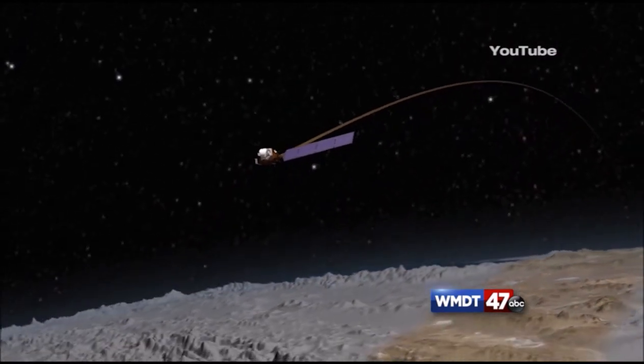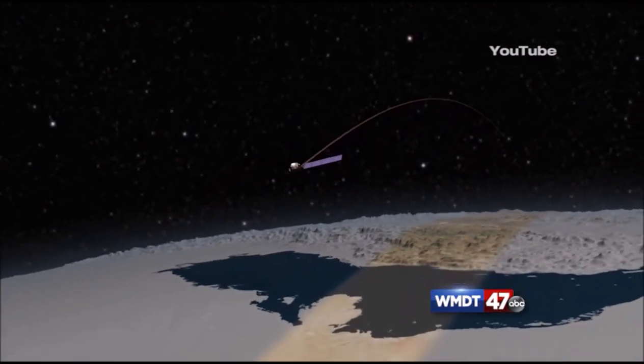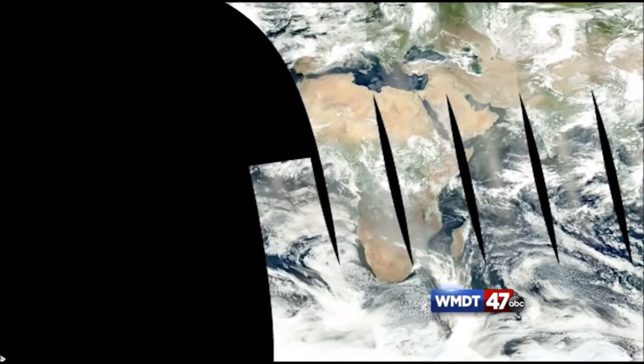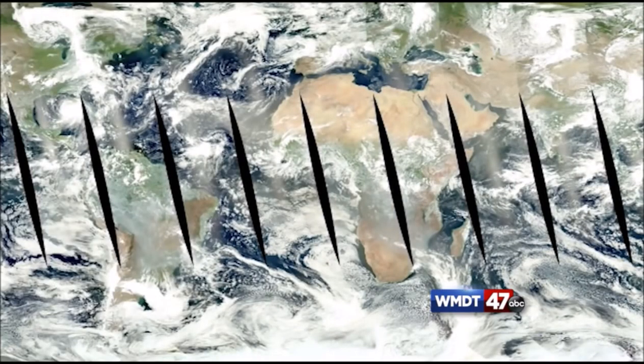These satellites are only 500 miles above the surface of the Earth and orbit the Earth in loops at 102-minute intervals. Since they are so close to the Earth, they have to do many passes to get a full picture of Earth's weather.